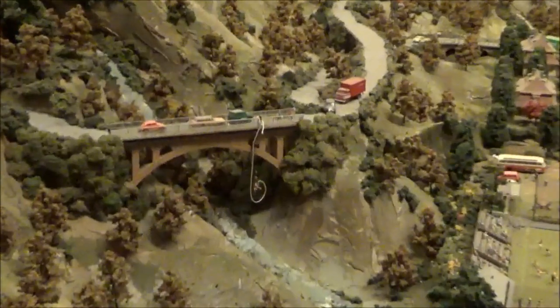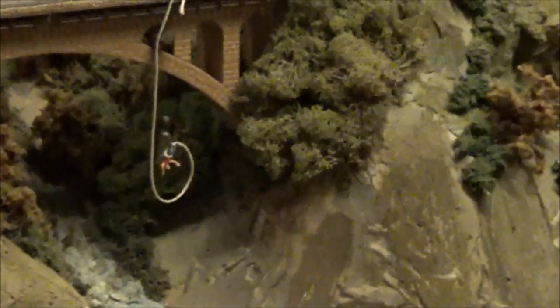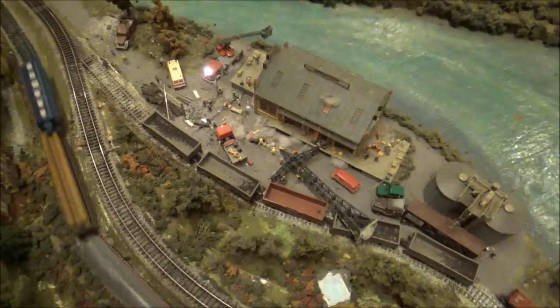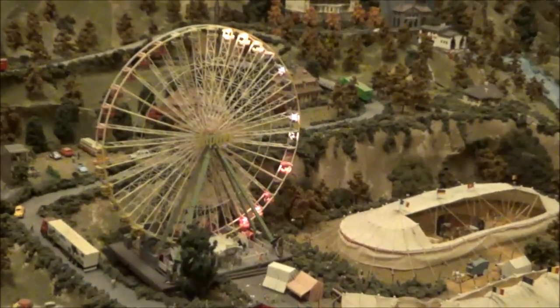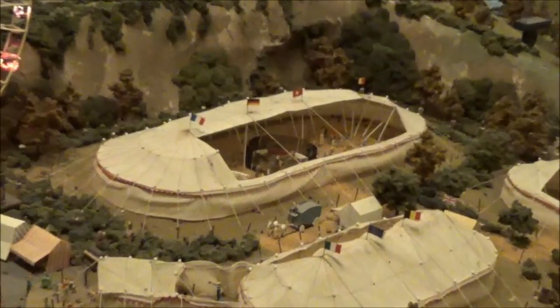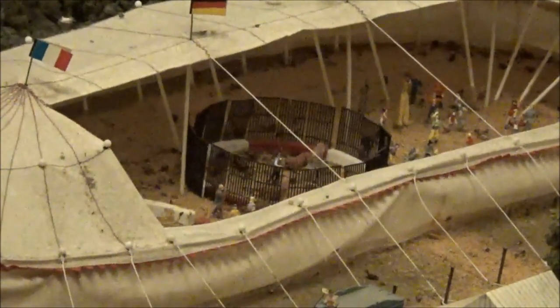We got a bungee jumper right there — he's bouncing back up. Check out this giant sky wheel. Love that. The circus is in town — peek in the top of that circus tent, they got a lion taming act in there.